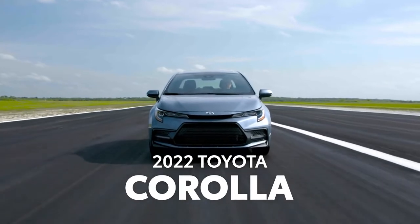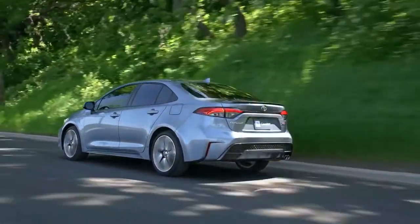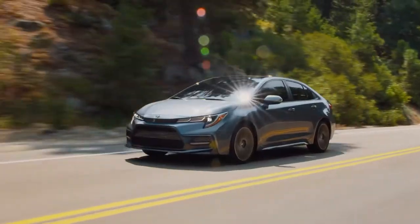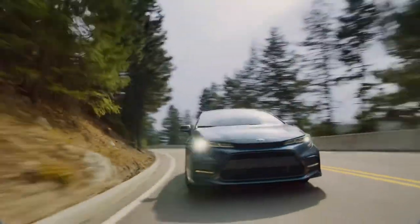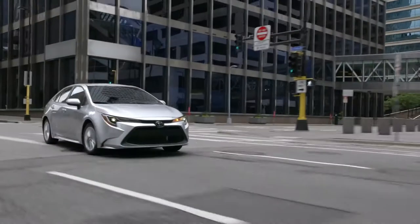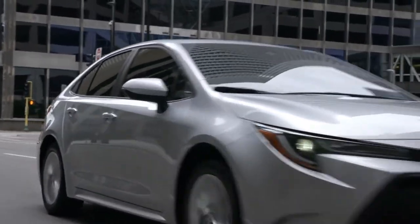Craving an escape from the everyday but don't want to compromise on style, technology, quality, or dependability? The 2022 Corolla is your answer. With a stellar reputation stemming from over 50 years of strong sales in the US, Corolla's blend of fun-loving performance and cutting-edge technology continues this winning streak with this latest generation.